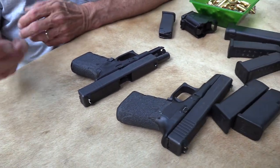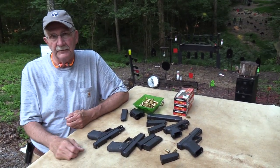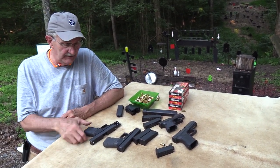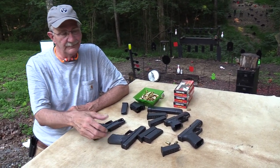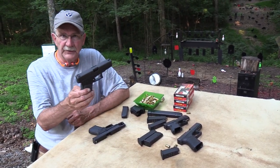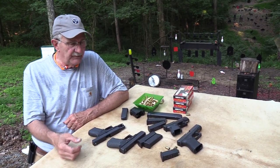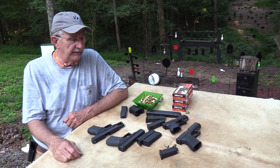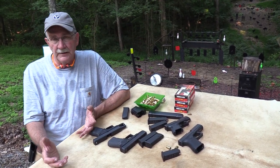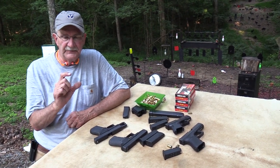I carried it too. I did reserve deputy work — I volunteered with the local county sheriff's office for eight or ten years. I actually traded that gun off, but I carried a Glock 23 like that one almost the entire time. I competed with it in IPSC, some in IDPA, even in Glock matches. So I have a lot of experience with the .40.